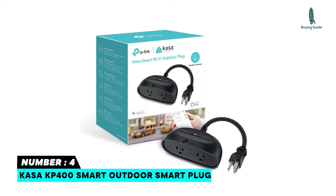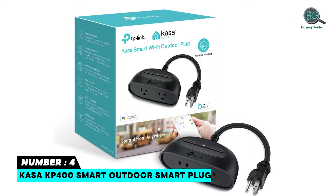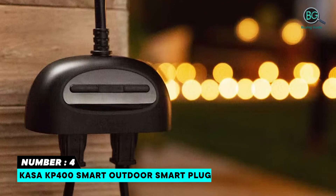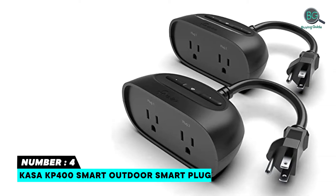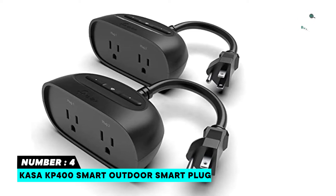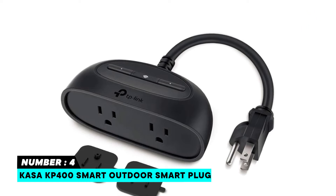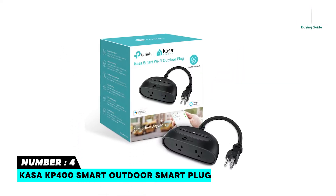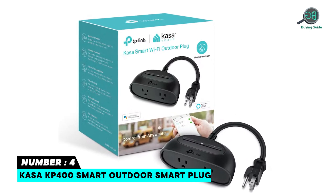Number four: Kasa KP400 Smart Outdoor Smart Plug. Double the outlets — control two outdoor devices from anywhere, together or individually, with one smart plug. Ideal for landscape lighting, swimming pool pumps, holiday lights, or other appliances. Weather resistant and IP64 rated with a long Wi-Fi range up to 300 feet. Control from anywhere with your smartphone, with device grouping, voice control with Google or Alexa, and scheduling to turn on or off automatically at specified times or according to sunrise and sunset. Features two individually controllable outlets.